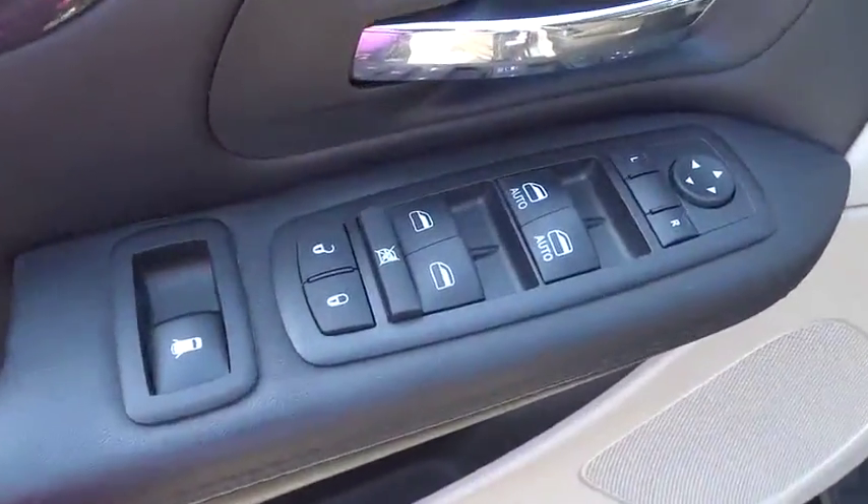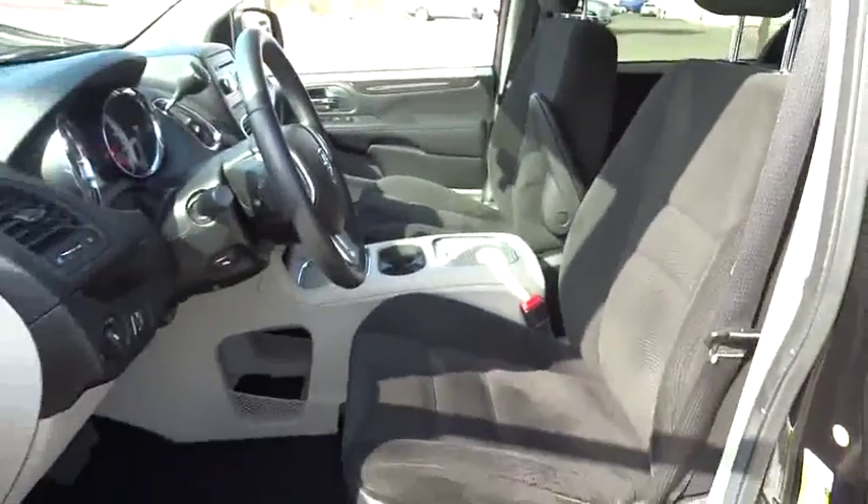Panic alarm, tilt steering wheel, driver vanity mirror, and front reading lamp. This beauty is sure to make you the talk of the neighborhood, so call or drop in for a test drive today.